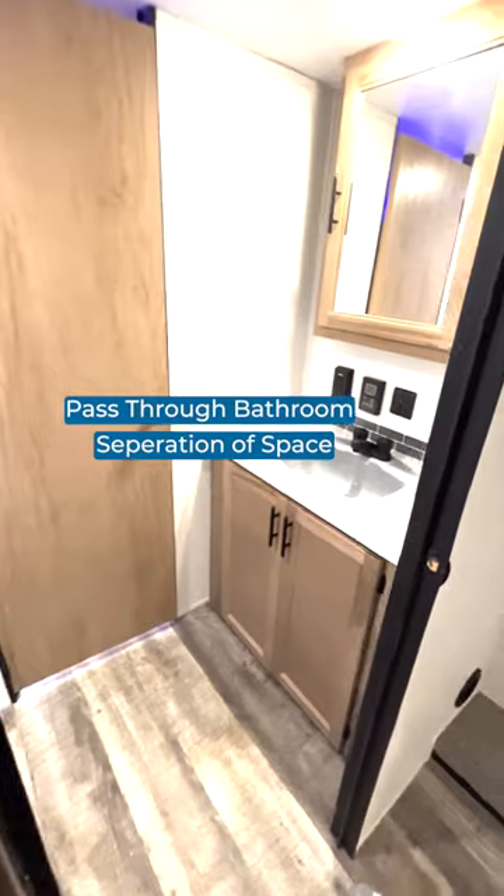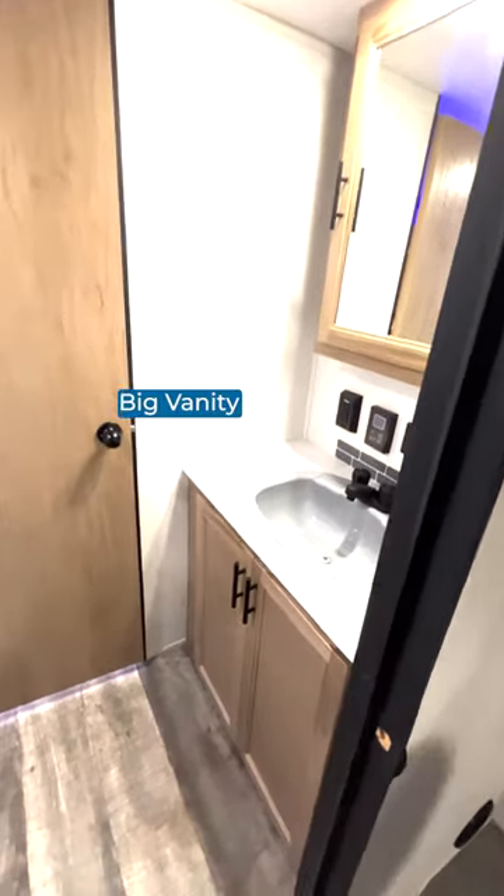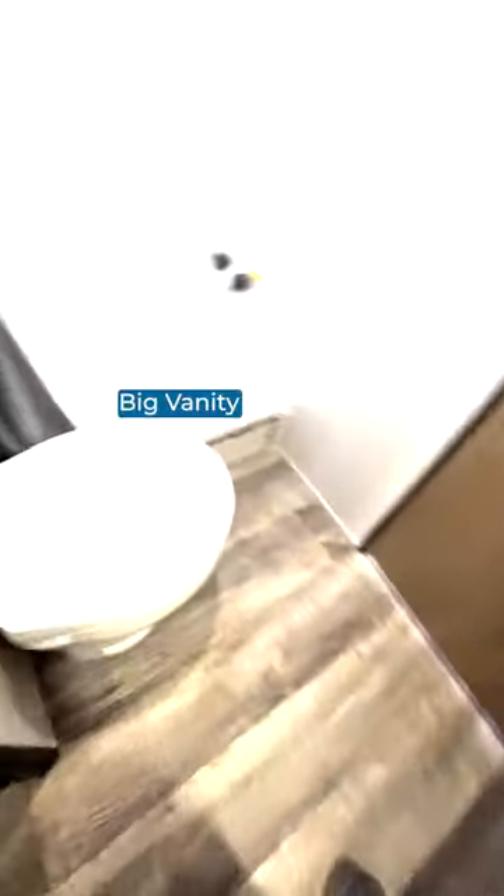My favorite part has got to be the fact that it's a true pass-through bathroom. Two solid doors separate all the space and all the smell from the rest of it. Yep, vanity and sink on the campsite, bowl and shower on the off-campside.